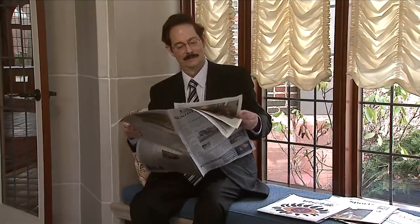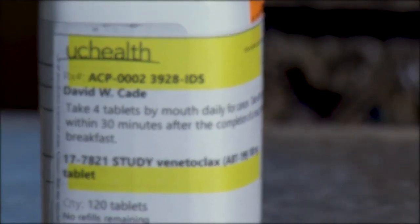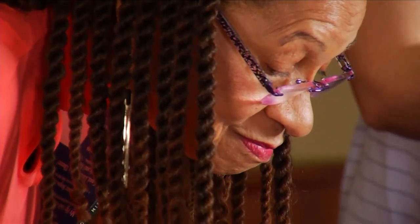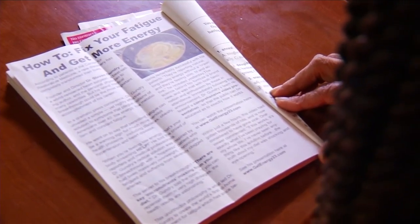A restaurant menu, the newspaper, even the instructions on your prescription bottle — have the words been getting smaller or blurrier? Do you need reading glasses? Most patients tend to report this, particularly between the ages of 40 and 45. As we age, some people may develop presbyopia, or the gradual loss of the eye's ability to focus on nearby objects.